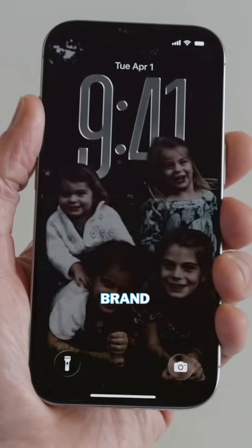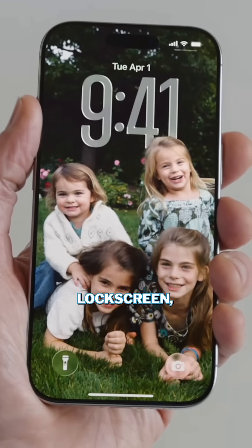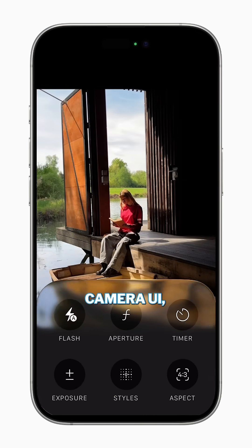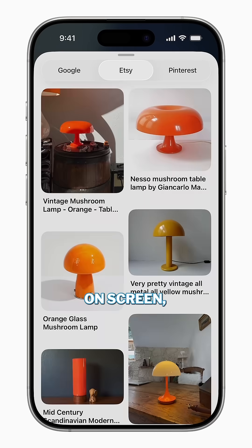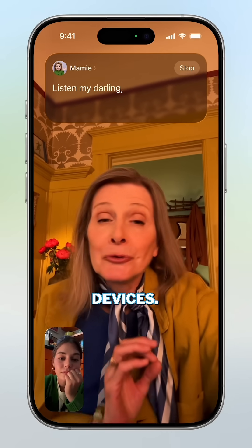iOS 26 comes with a brand new look right from the home and lock screen, changes to applications including a simplified camera UI, visual intelligence updates to make it easier to search for what's on screen, and a new games app available across all Apple devices.